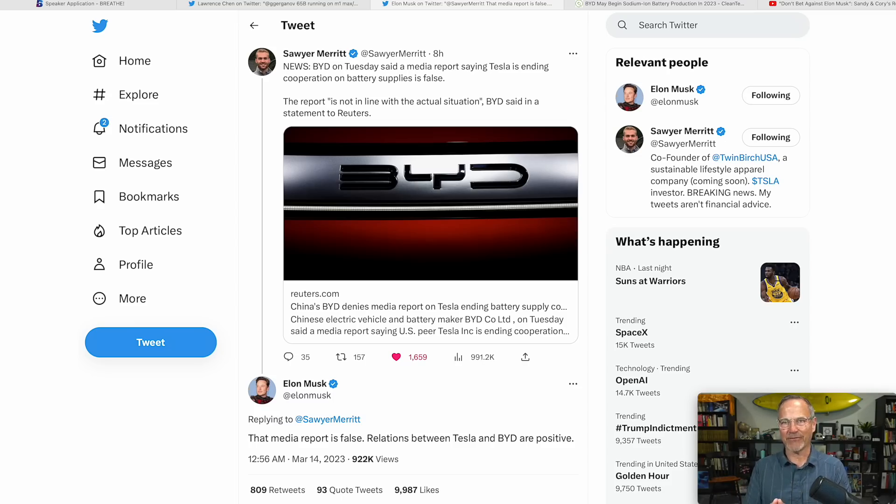The basic idea is that Tesla, by manufacturing these batteries themselves, takes out the supplier's profit. Any company that makes a widget has to sell it for a profit to pay employees and keep the company alive — that's capitalism. So if a company can build a pack for $8,000 and charges Tesla $10,000, that's a $2,000 profit. If Tesla can make it themselves for $8,000, they're saving $2,000 per vehicle.